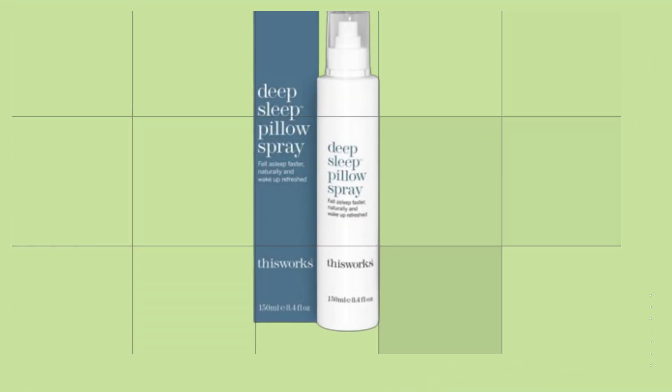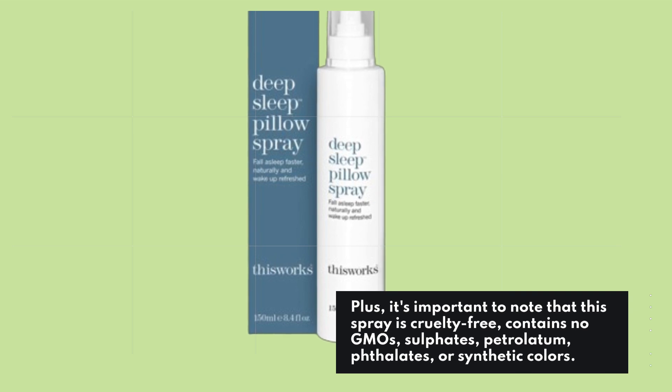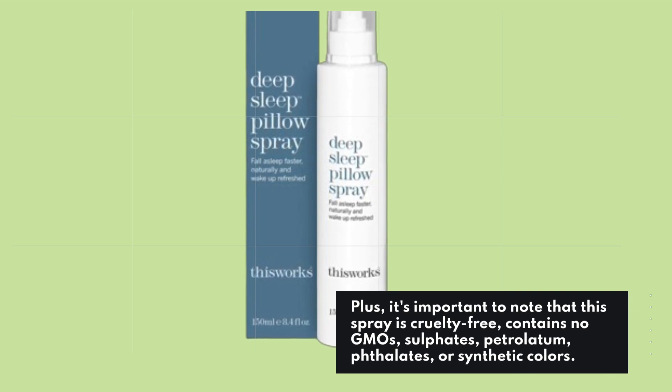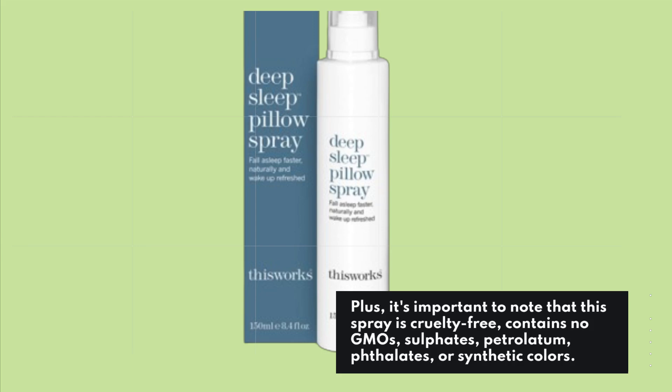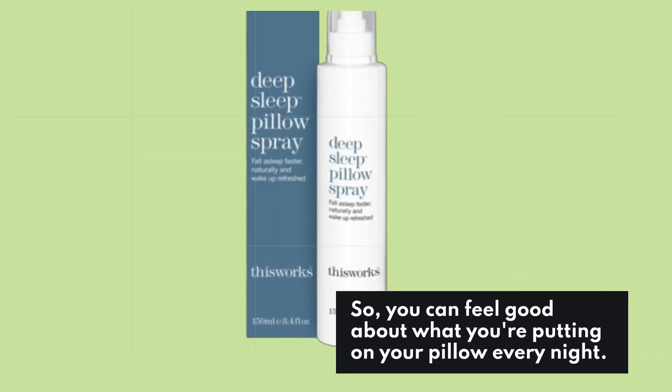It's important to note that this spray is cruelty-free and contains no GMOs, sulfates, petrolatum, phthalate, or synthetic colors. So you can feel good about what you're putting on your pillow every night.